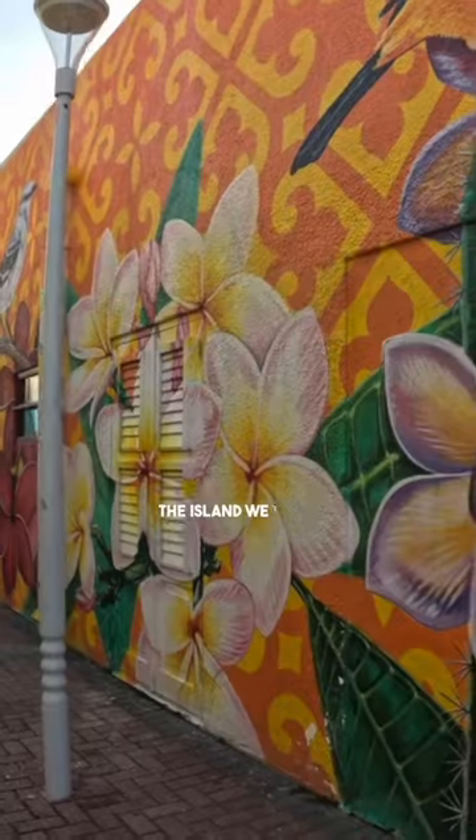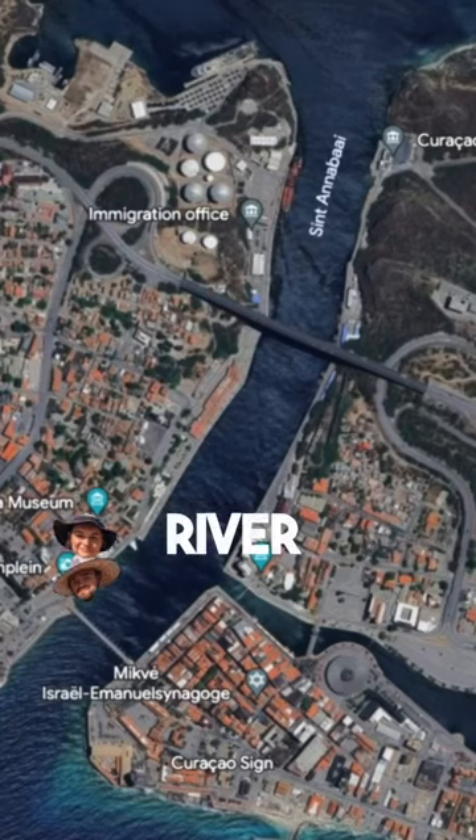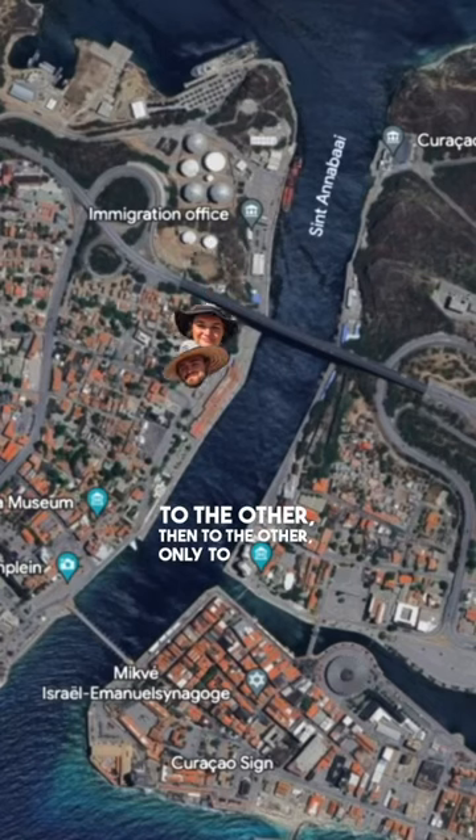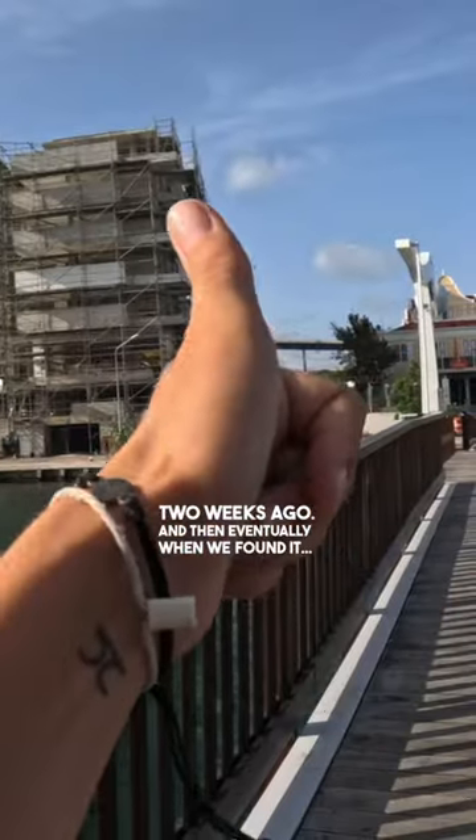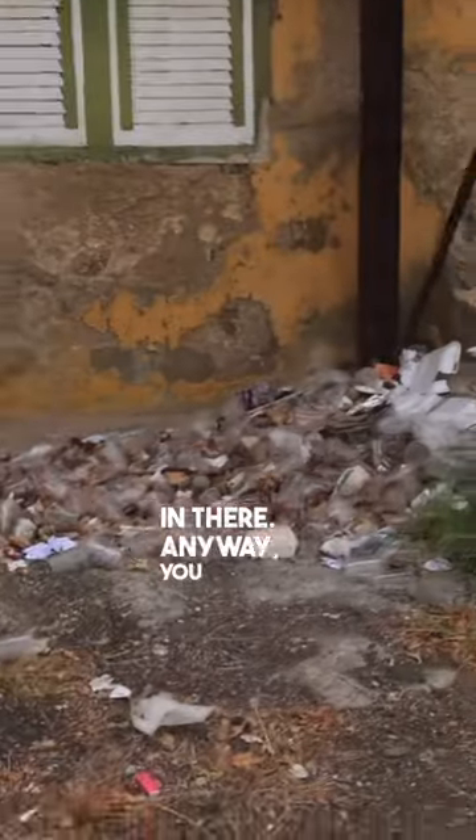However, in Curacao, the island we were in last, we had to get a bus, walk from one side of the river to the other, then to the other, only to be told immigration had conveniently moved to the other side of the river two weeks ago. And then eventually when we found it, we thought we were going to get murdered in there. Anyway, you win some you lose some.